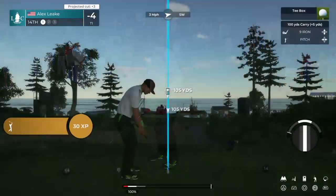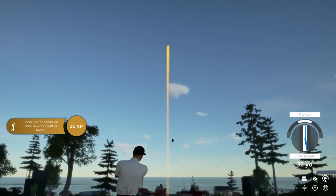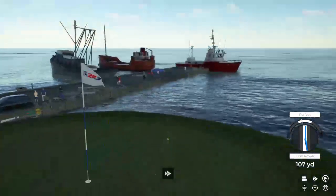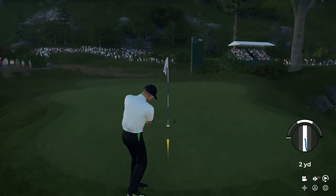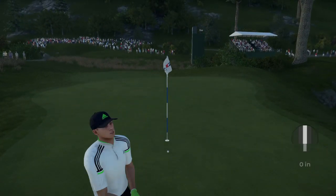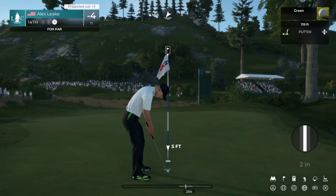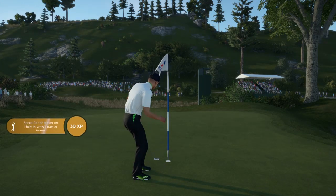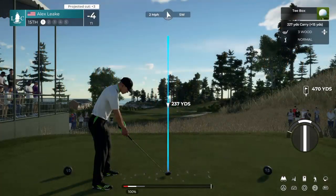Lovely momentum for this player after that birdie at the last hole — keep it rolling. Choosing the nine iron here. That might be one club too many. Setting up from the first cut here near the green. Lovely touch, well played. Very smooth tempo there on that chip. And now four under for the day. You've arrived at a par five.